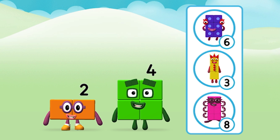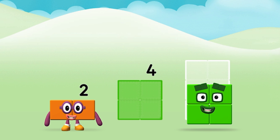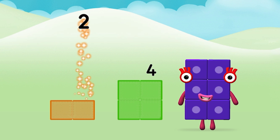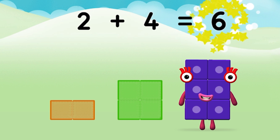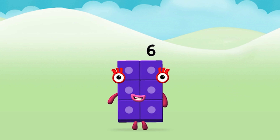What number block will you make when you add these two number blocks together? That's right! Great, add the number blocks together. Two plus four equals six. Great, you made number block six!